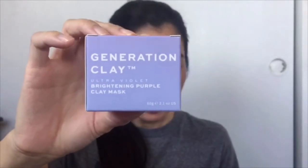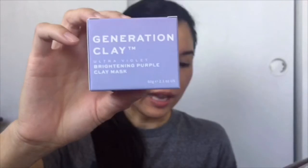Next I see another skincare product from the brand Generation Clay — their Ultraviolet Brightening Purple Clay Mask, valued at $39. This mask is loaded with good-for-you ingredients like desert lime to hydrate and help stimulate collagen growth, and deep-cleaning bentonite clay. Aloe vera soothes, while Kakadu plum, a super fruit that acts as a natural alpha hydroxy acid, brightens and rejuvenates your skin. I love products with AHAs, and clay masks are really good for getting deep into your pores. I'll definitely be giving this a try.